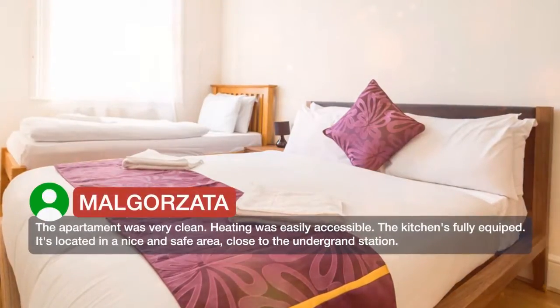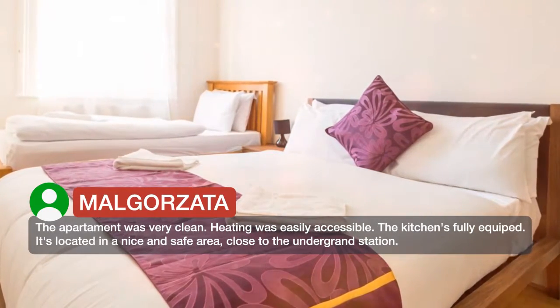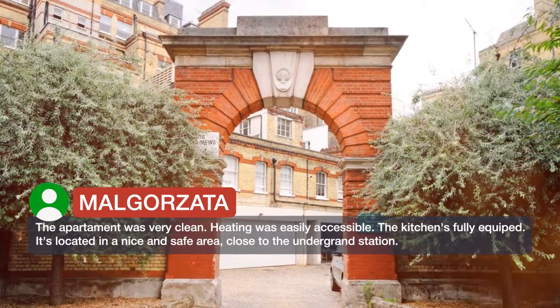The apartment was very clean. Heating was easily accessible. The kitchen is fully equipped. It is located in a nice and safe area, close to the underground station.